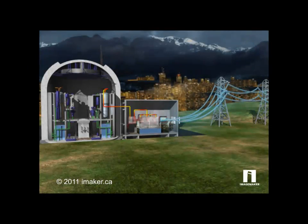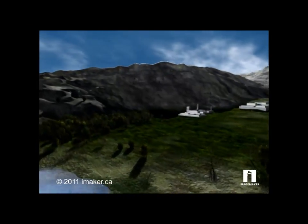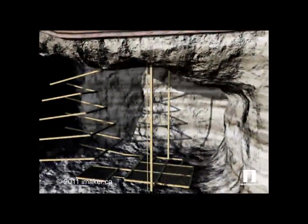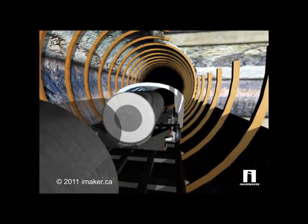Spent fuel is radioactive and requires long-term care. Storage in deep underground repositories is one method used.